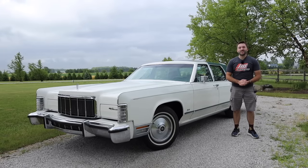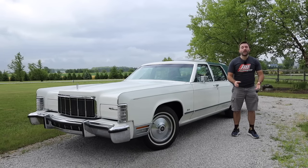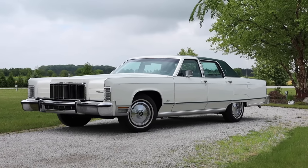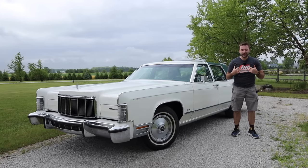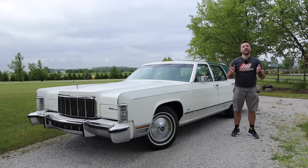Hello everyone and welcome back to the channel for another car review. Believe it or not, for the first time ever, we have a Lincoln to review, which is a 1976 Lincoln Continental Town Car. A Lincoln — the arch nemesis, the biggest competitor to Cadillac, my favorite car brand, but I figured it's always good to know what else is out there.